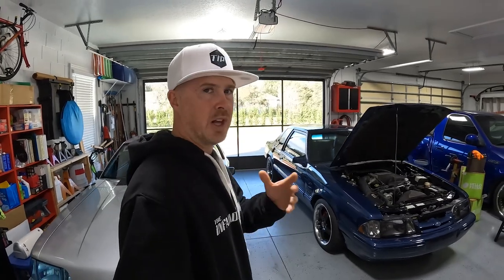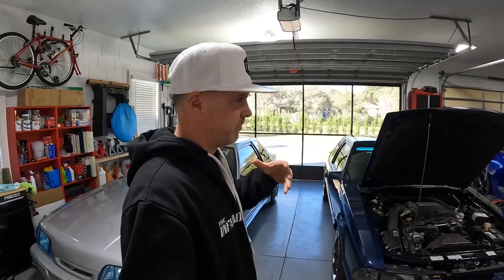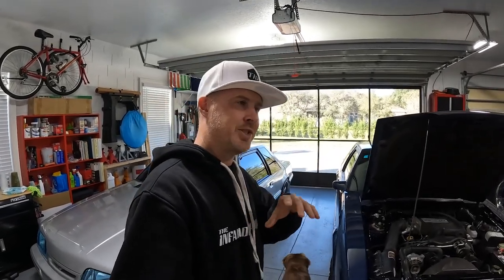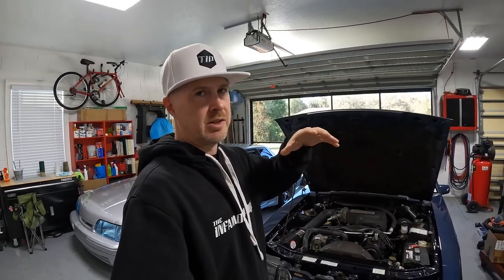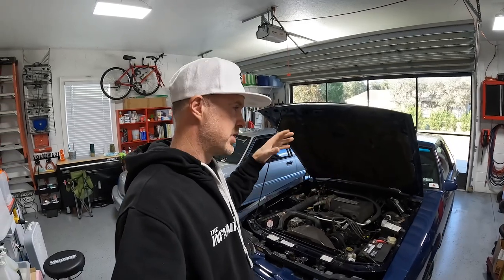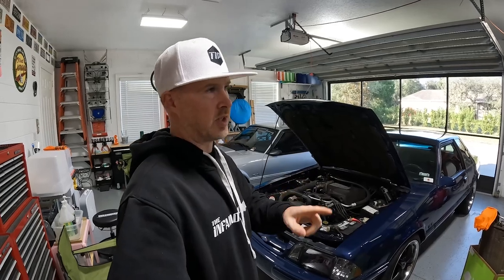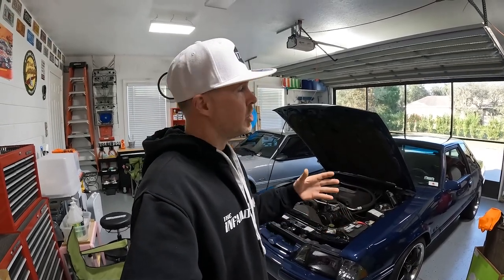A lot of you guys are probably wondering what that process looks like. It seems tedious, but I'm going to try and make it a little bit easier and answer some of the questions you'd have about importing a car from another country. For those of you in the US thinking about getting a Canadian car — believe it or not, we've got some clean ones up there. The smart people that bought these cars knowing they live in wintry, salty conditions were smart enough to put the cars away during winter so they wouldn't get any corrosion.